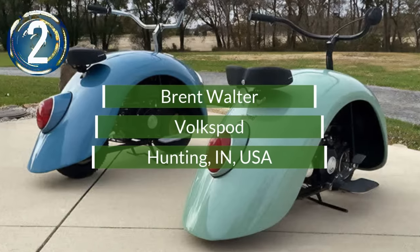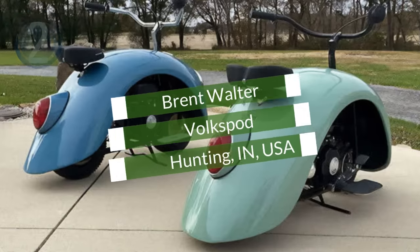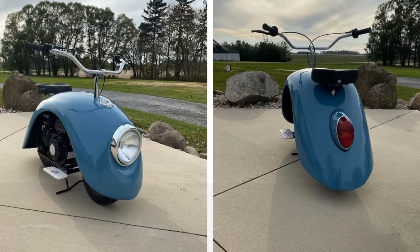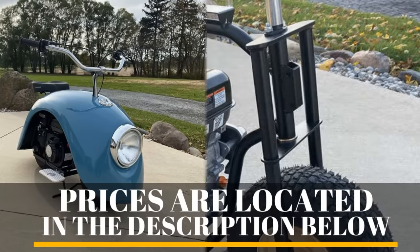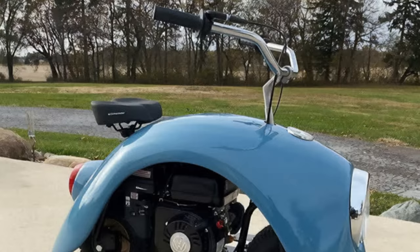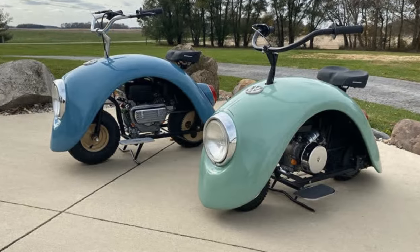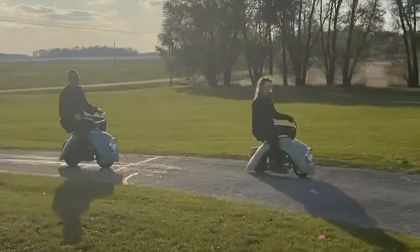Number 2. Trimming down an old Volkswagen Beetle to the essentials is what custom builder Brent Walter did when he created his Volkspods. He reused an original Volkswagen Beetle to create two retro-styled minibikes. Walter used the front fenders from a Type 1 Beetle, created a custom frame, and added original VW engines, plus bicycle seats and handlebars. He created two Volkspods — one blue and the other green. It's not likely that he will be selling these or making more, but plenty of folks say they would love to buy one.